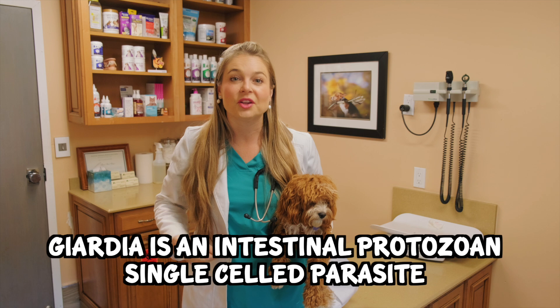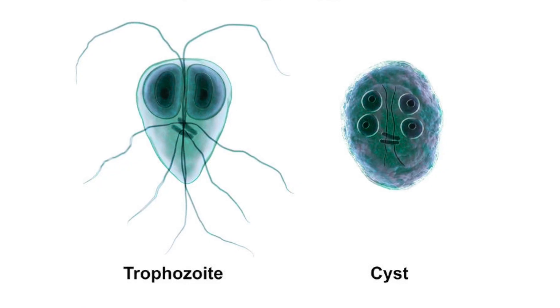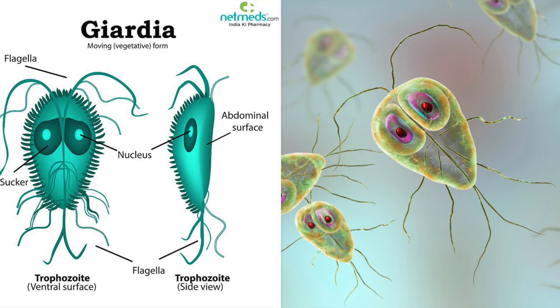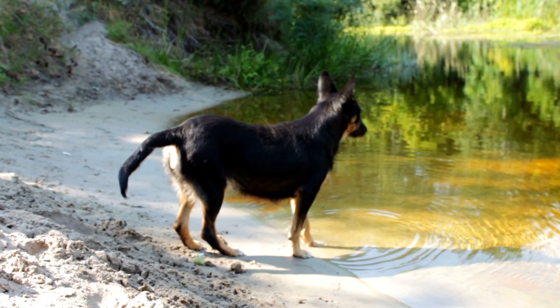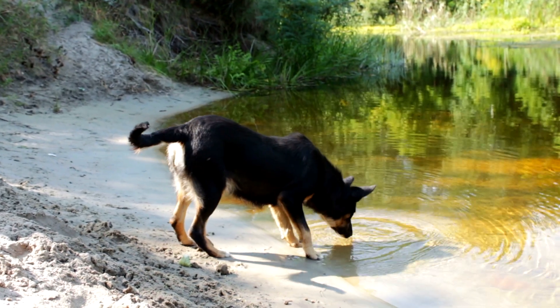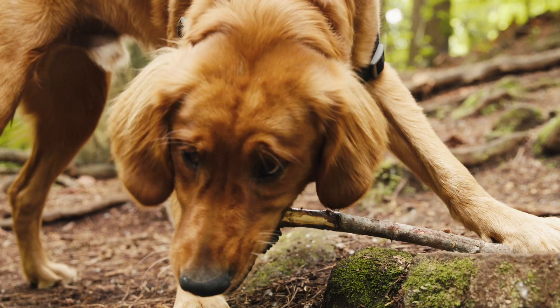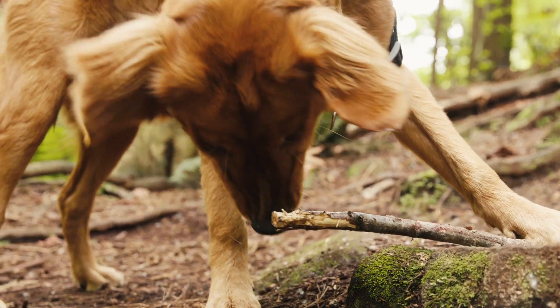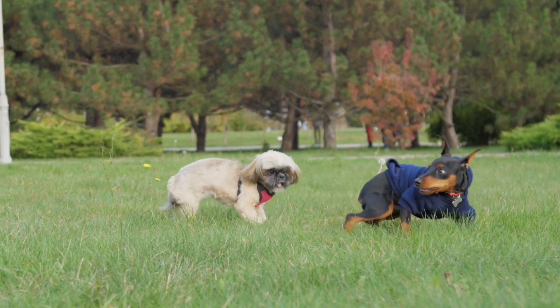So what is Giardia? Giardia is an intestinal protozoan single-celled parasite. It exists in two forms: trophozoites, a swimming form which infects the GI tract cells, and cysts that are shed and defecated out in the feces into the environment. The cysts are hardy and can live in the environment for months and survive best in water. Giardia exists everywhere and there is really no getting away from it in the outdoor environment, and that is why our puppies get it so often.